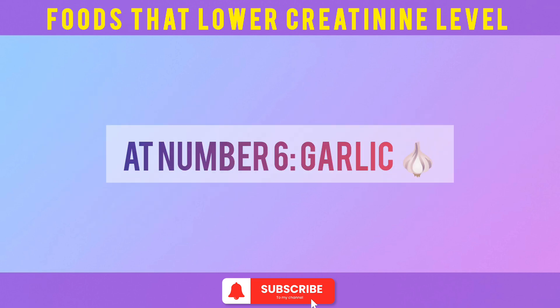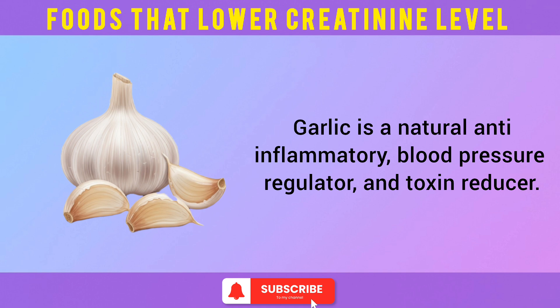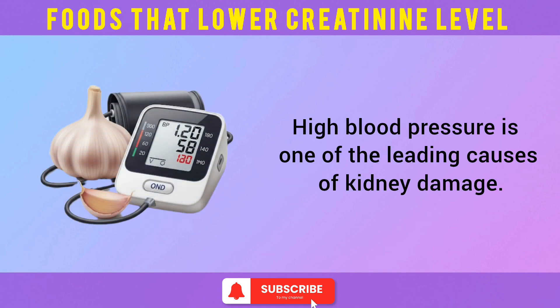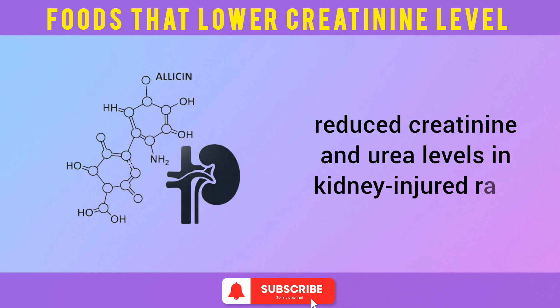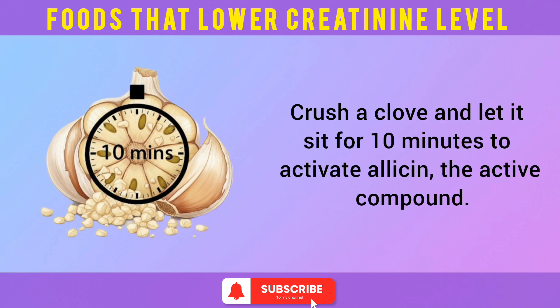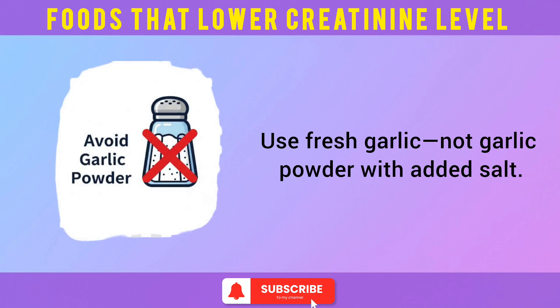At number 6: garlic. Garlic is a natural anti-inflammatory, blood pressure regulator, and toxin reducer. High blood pressure is one of the leading causes of kidney damage. A 2013 study in the Pakistan Journal of Pharmaceutical Sciences found garlic extract reduced creatinine and urea levels in kidney-injured rats. Crush a clove and let it sit for 10 minutes to activate allicin, the active compound. Use fresh garlic — not garlic powder with added salt.